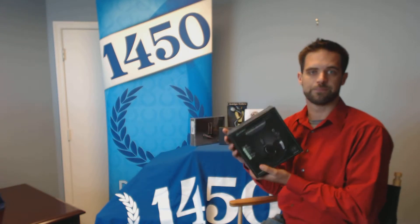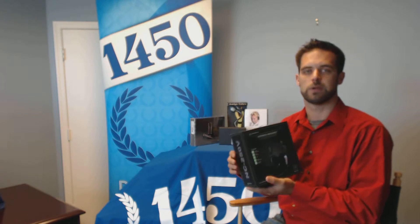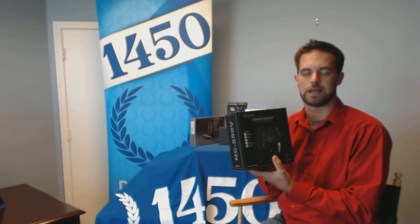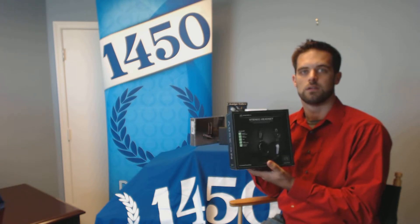First up, we have the Andrea Pure Audio NC250V headset. It's for those gaming enthusiasts with an added bonus for speech recognition. It's got a dual earpiece that is incredibly comfortable and blocks out a lot of the outside noise so that you're surrounded by nothing but crisp, clear sound.